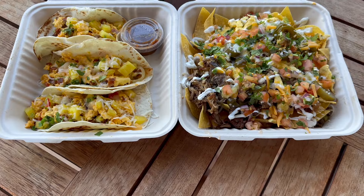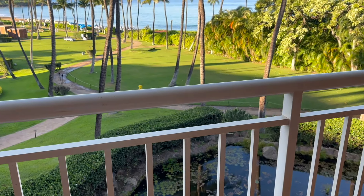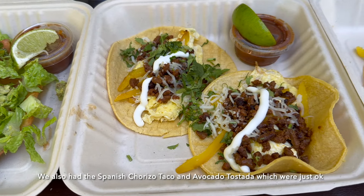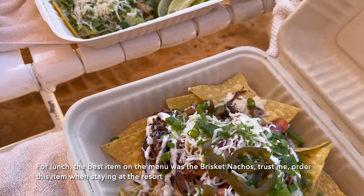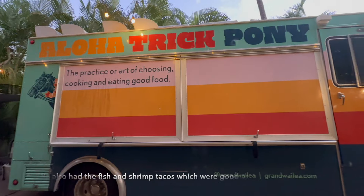Our favorite breakfast item was Kahlua Pork Nachos — nachos for breakfast — which was delicious and the portion size was huge. We also had the Spanish chorizo taco and avocado tostada, which were just okay. For lunch, the best item on the menu was the brisket nachos — trust me, order this when staying at the resort. We also had the fish and shrimp tacos, which were good as well.